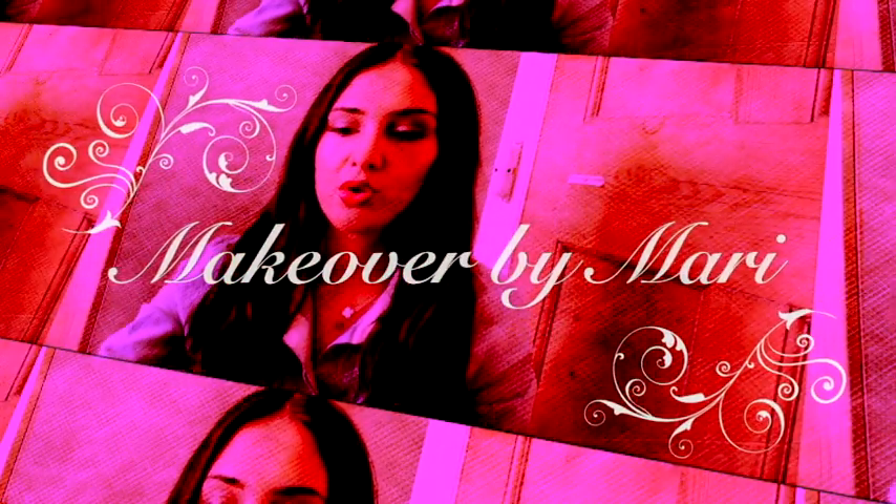Hi guys, I'm back today with a haul video. This haul video is clothes and accessories — things that I picked up in the last few weeks. I'm going to get into it and show you things that I bought.